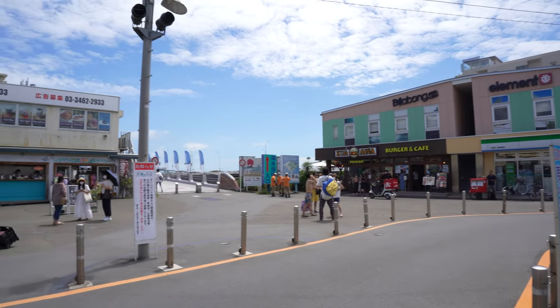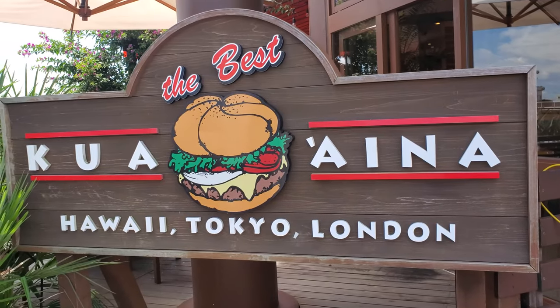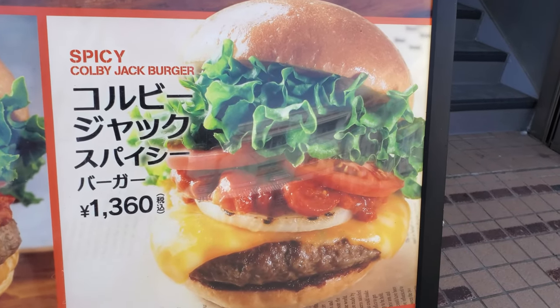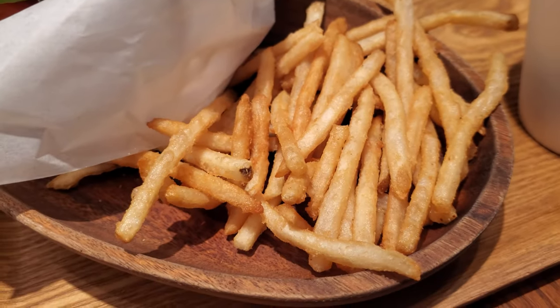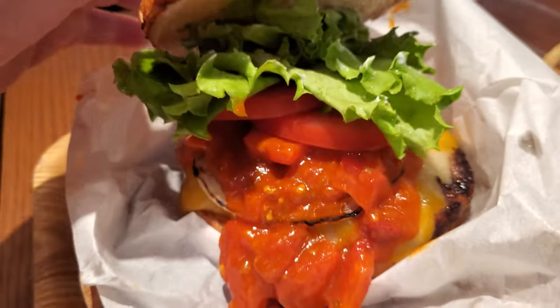But before we start our journey to Enoshima, let's have some lunch at Koi Aina Hawaiian Burger and Cafe. I got the spicy Colby Jack Burger with fries and a Pepsi. While the burger wasn't my level of spicy, it was my level of delicious. Definitely check it out.